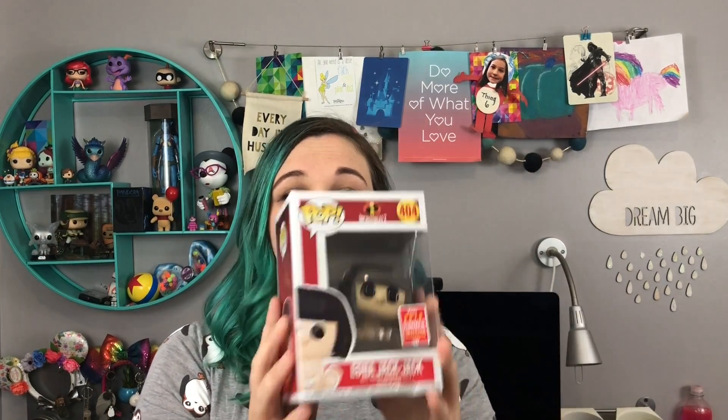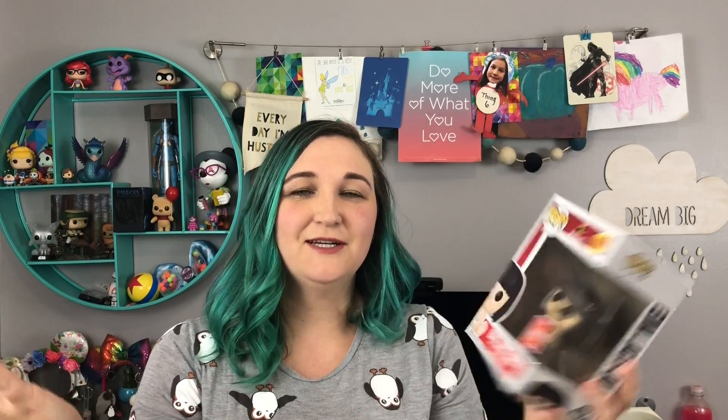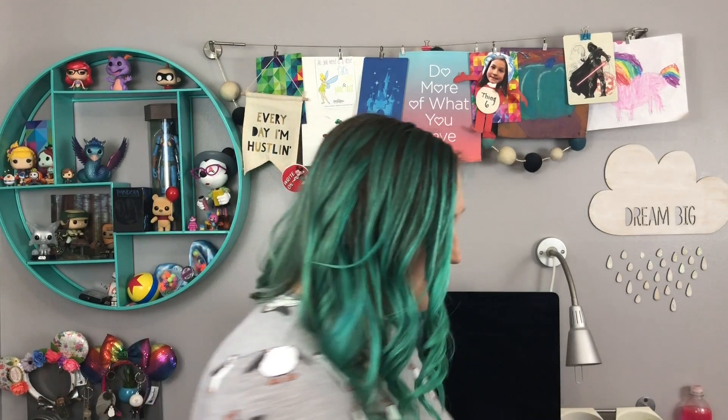The next one was an Amazon exclusive — this is Edna Jack-Jack from Incredibles 2. If you haven't seen the movie yet, it's this really cute scene where Jack-Jack meets Edna for the first time and he starts to transform and morph into Edna and looks like this. It's so cute. I had to have this one because you get a mix of Jack-Jack and Edna, the two best characters from Incredibles 2. This was an Amazon exclusive for San Diego Comic-Con.